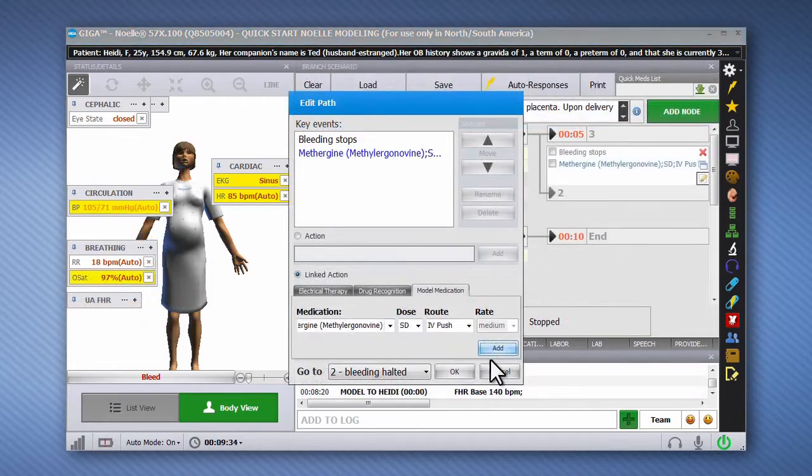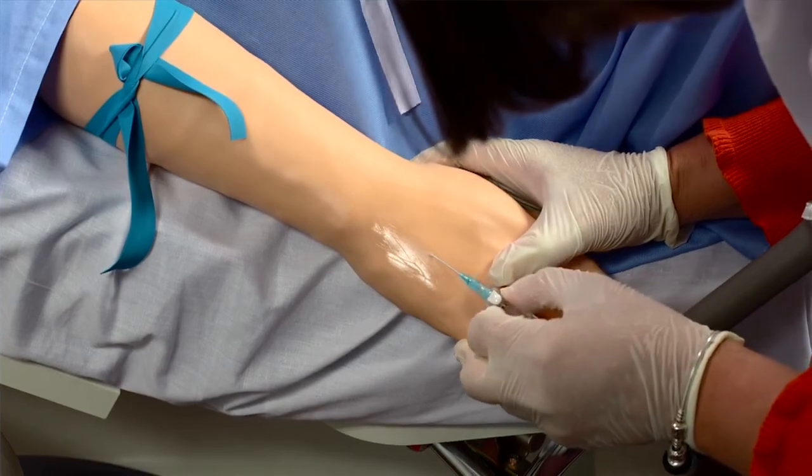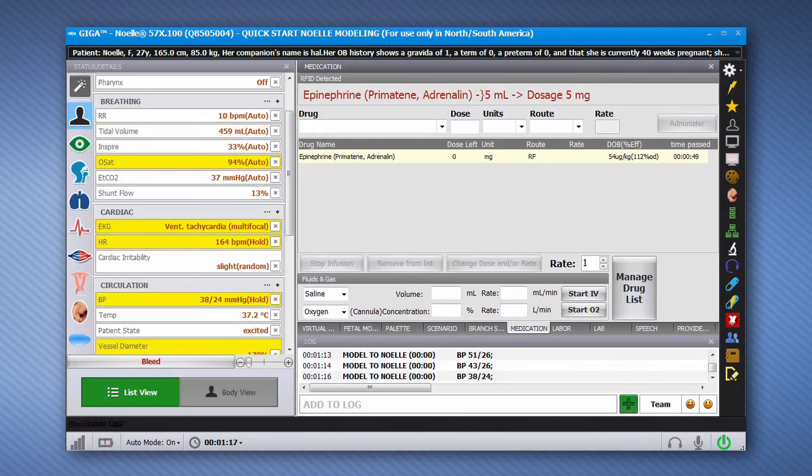During an IV push exercise, the drug recognition system can detect the virtual medication injected, the dosage infused, and the administration rate in real time. The simulator will then automatically adjust the patient's vital signs to simulate the physiological response to the virtual medication.